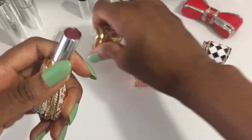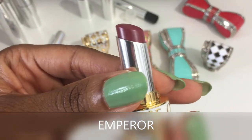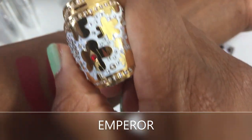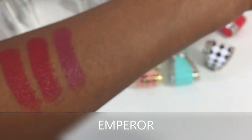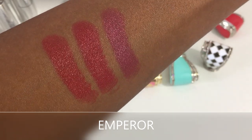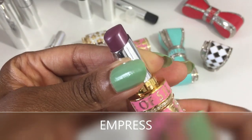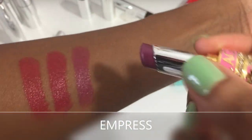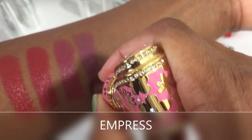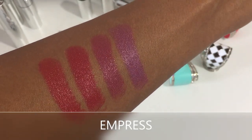We have Emperor — a true deep wine tone. One of my favorites. It is very pretty. Empress is a rich berry with cool undertones. You can see how cool-toned it is compared to the other colors.